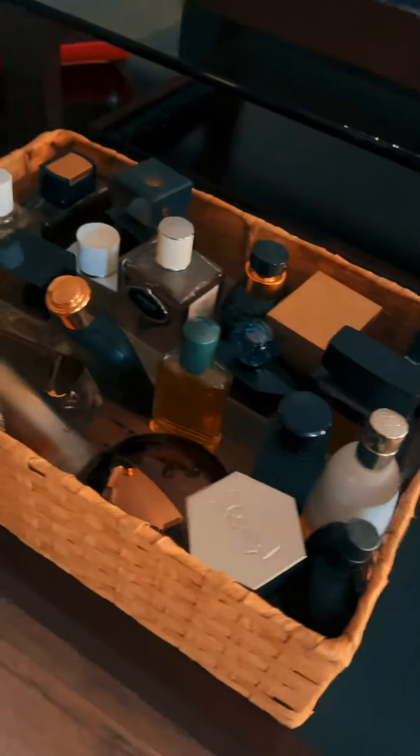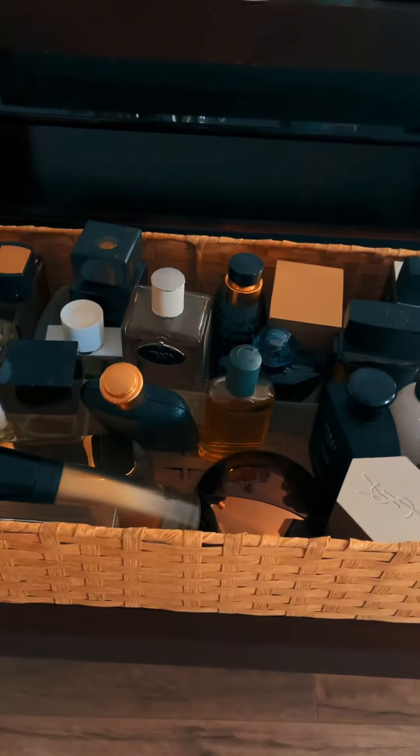Take a look at these designer fragrances, and if you're interested in any reviews, comment in the section down below. Thank you!